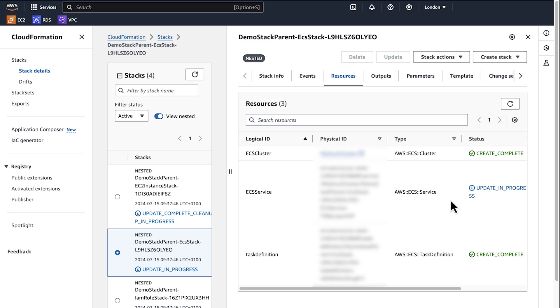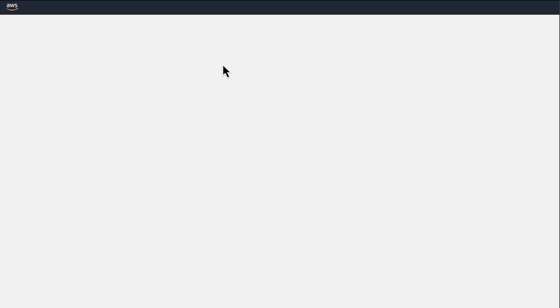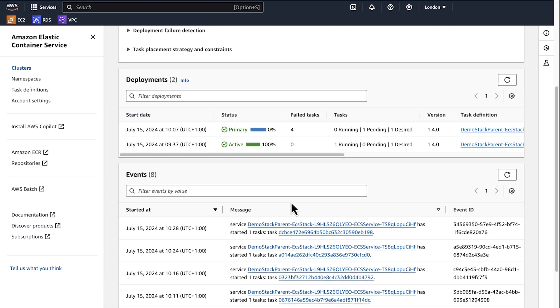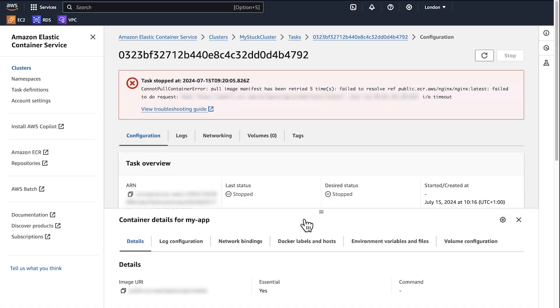When this resource update is completed, the parent stack will continue the cleanup process on all its child stacks. To view why Amazon Elastic Container Service is still in update in progress, navigate to ECS tasks in the console and investigate the issue. The ECS task creation failed — it didn't pull the container image from the repository because the container network does not allow public connection.